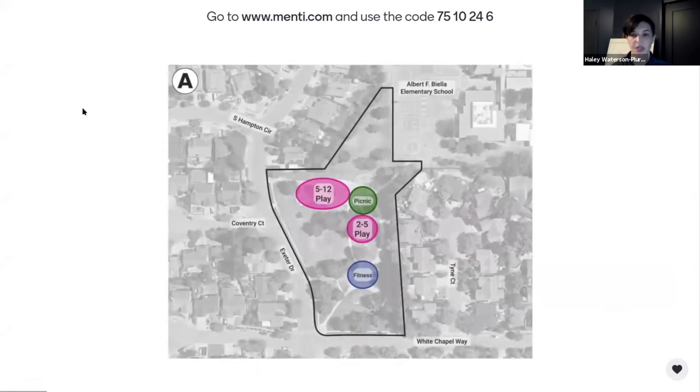Option A looks at utilizing the space where the existing 5-to-12 playground is and keeping it there, then moving the smaller tot lot closer to it. They could be connected by a gathering/picnic space — your home base when you go to the playground, where you drop strollers and bags. Then using the flatter area where the tot lot was for the adult fitness area.